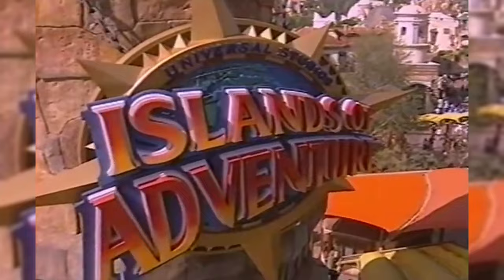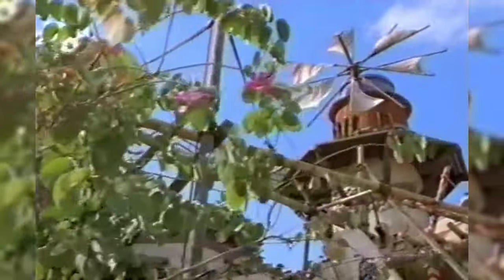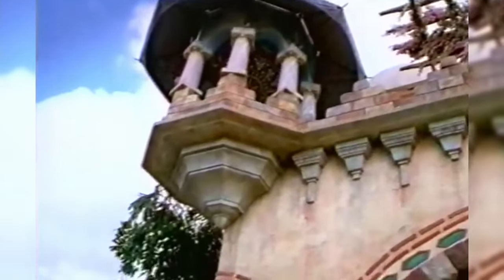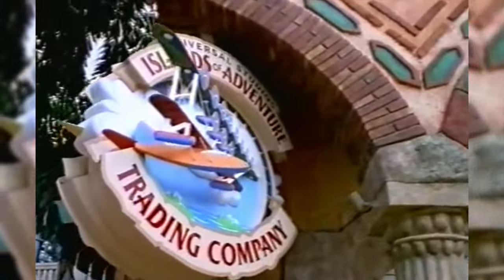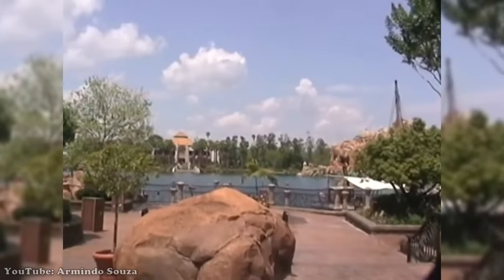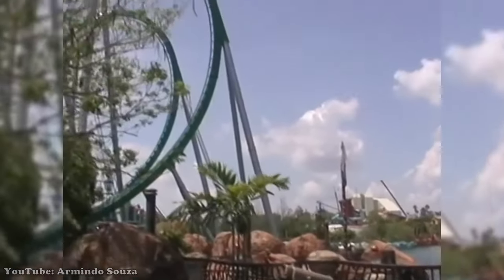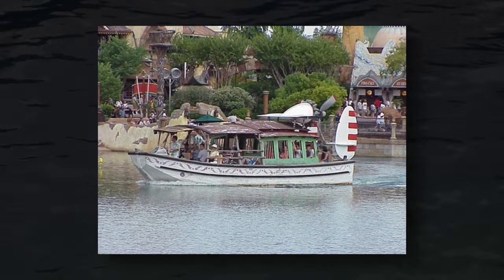Located in the theme park capital of the world, Universal's Islands of Adventure opened May 28th, 1999. Guests start their day by passing the Faros Lighthouse and walking through the park's gates into an area called Port of Entry, a Main Street-esque land with heavy exotic theming that feels as if it had been there since the beginning of civilization. Among shops, restaurants, and details galore, the land leads to the park's waterfront known as the Inland Sea, a vista for the many islands guests could visit. Here was Port of Entry's sole attraction: Island Skipper Tours.